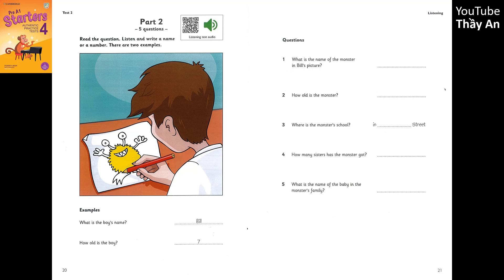3. Where is the monster's school? It's in Lemon Street. You spell that L-E-M-O-N. Lemon? Do the children in that school like fruit? Yes, they do.